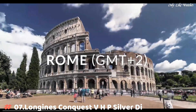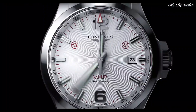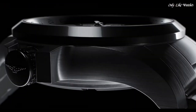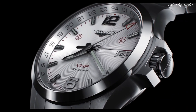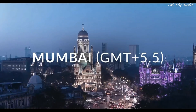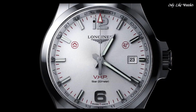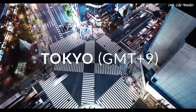Number 7: Longines Conquest VHP Silver Dial Men's Watch. Stainless steel case with a stainless steel bracelet. Fixed stainless steel bezel. Silver dial with luminous gray and index hour markers, dial type analog. Luminescent hands and markers. Longines caliber L289.2 quartz movement. Scratch-resistant sapphire crystal. Pull-push crown. Solid case back. Round case shape.